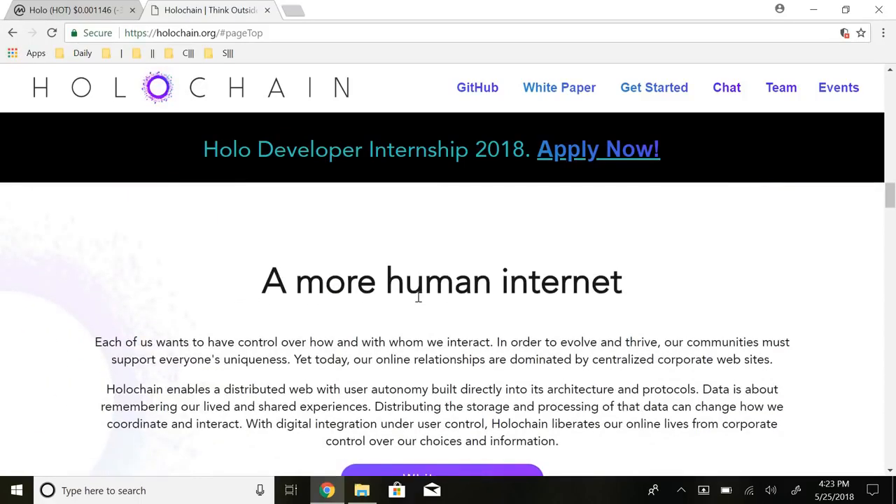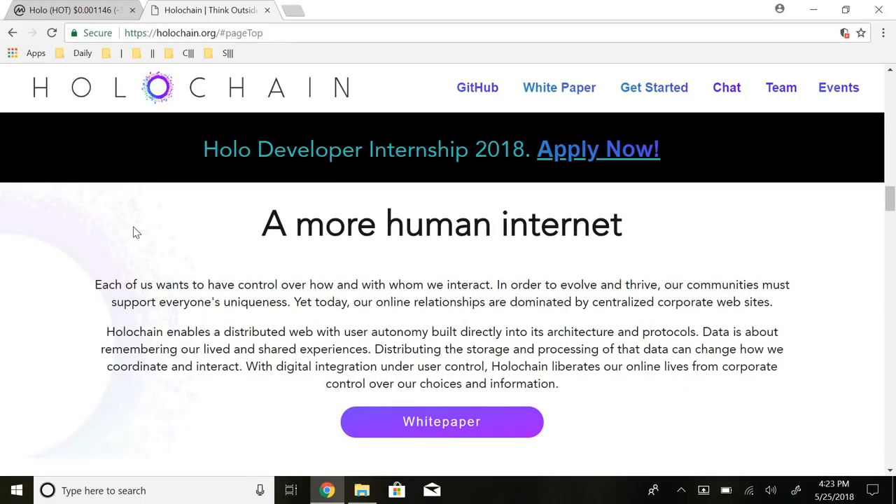They highlight: versatile solutions, decentralization with no bottlenecks, adaptable validation, peer-to-peer with no centralized servers, no ledgers, no middlemen, and individual authority over data sharing, access, and storage. They also talk about a more human internet — each of us wants control over how and with whom we interact. Holochain enables a distributed web with user autonomy built directly into its architecture and protocols. Holochain liberates our online lives from corporate control over our choices and information. It's an infrastructure framework aimed at the web.